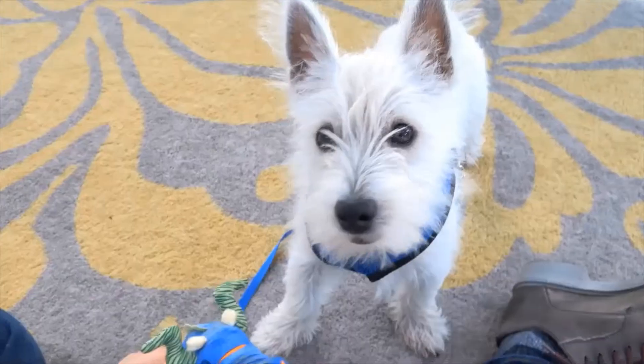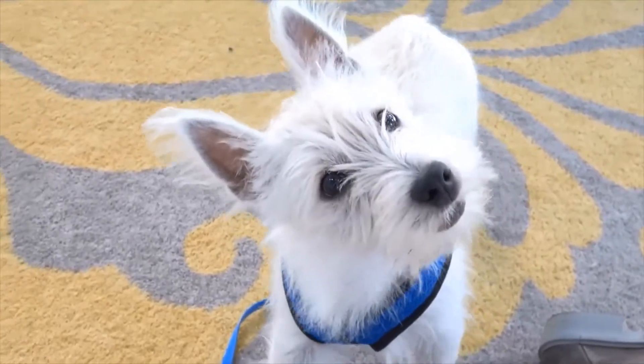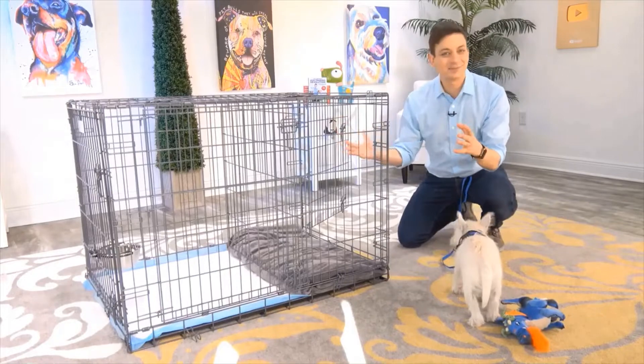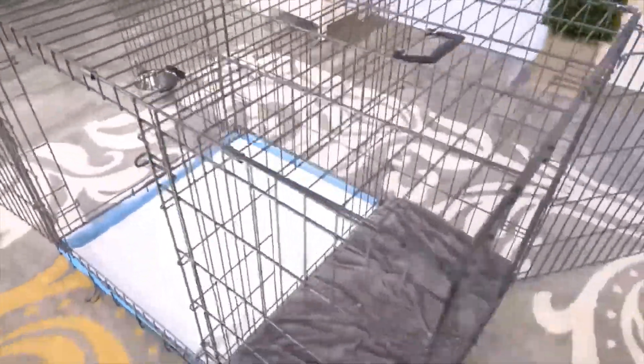There's no doubt that potty training is way at the top of your list. Modern Puppies has come up with a really innovative way to help out with the potty training process. This is exactly what you need, Argyle. This is the potty training puppy apartment, and it's literally a crate with two separate rooms.